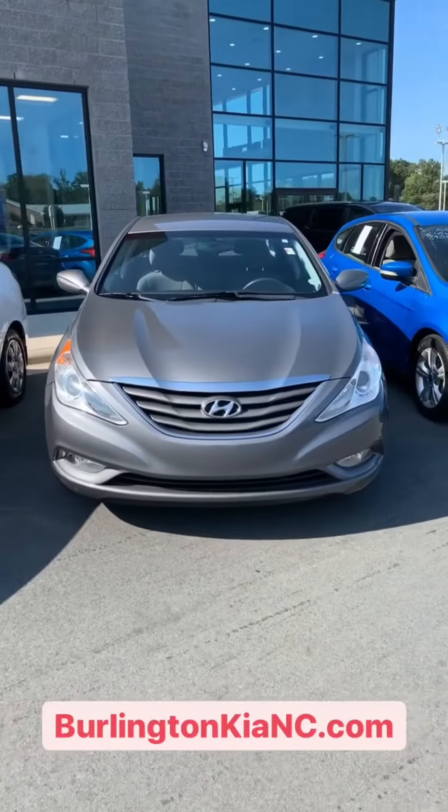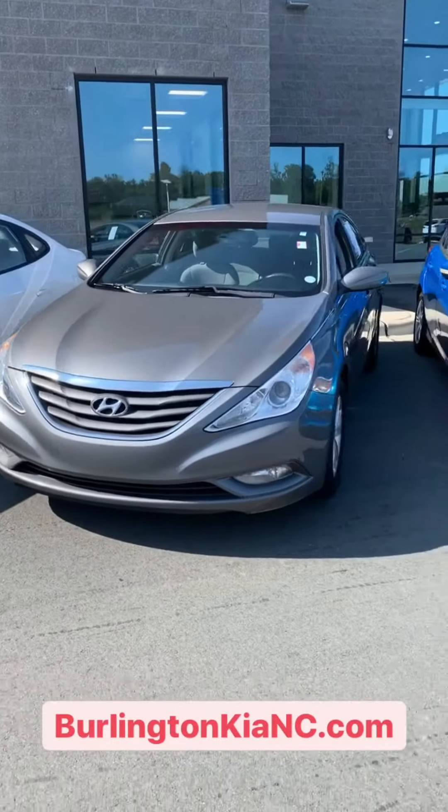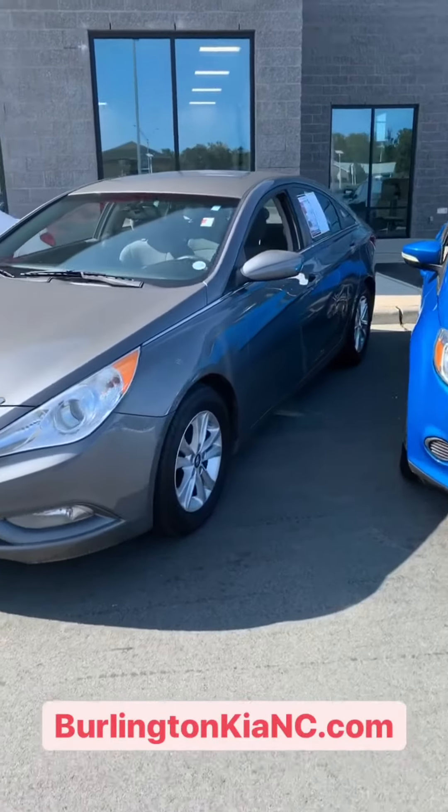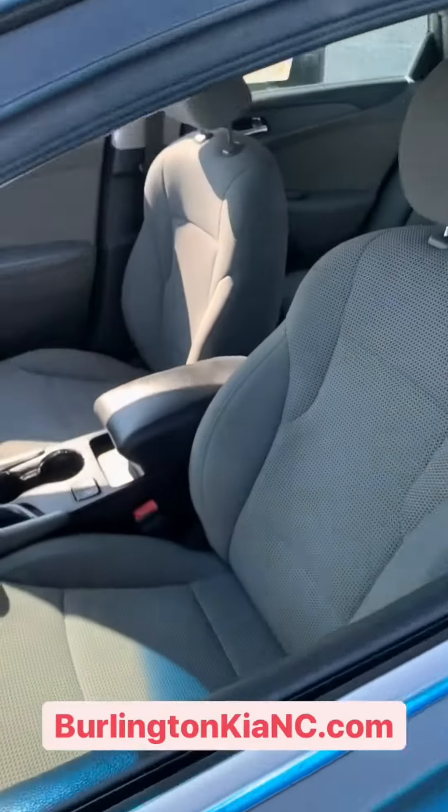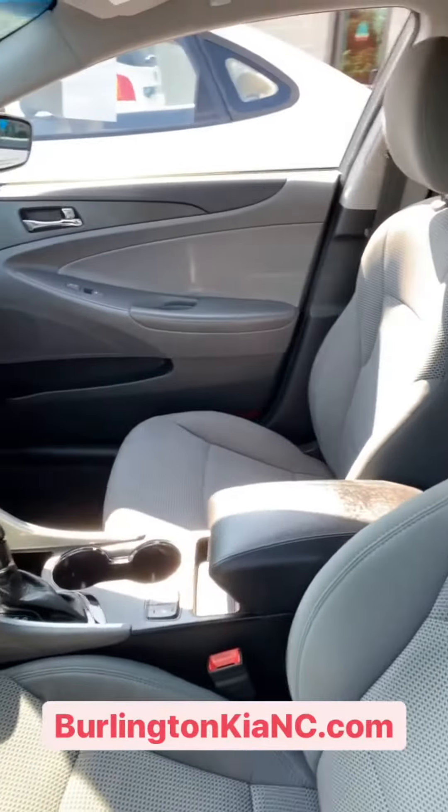Right beside it we've got a 2013 Hyundai Sonata. This one's got heated seats and Bluetooth, and it's only $9,499. This one as well has a nice, clean interior.